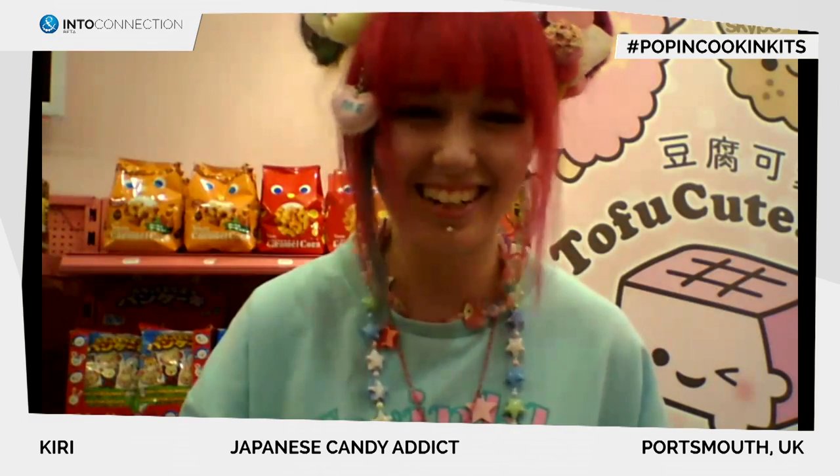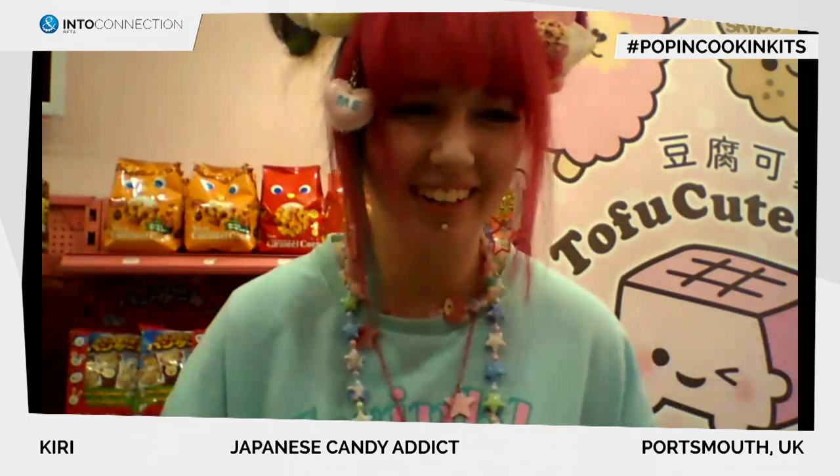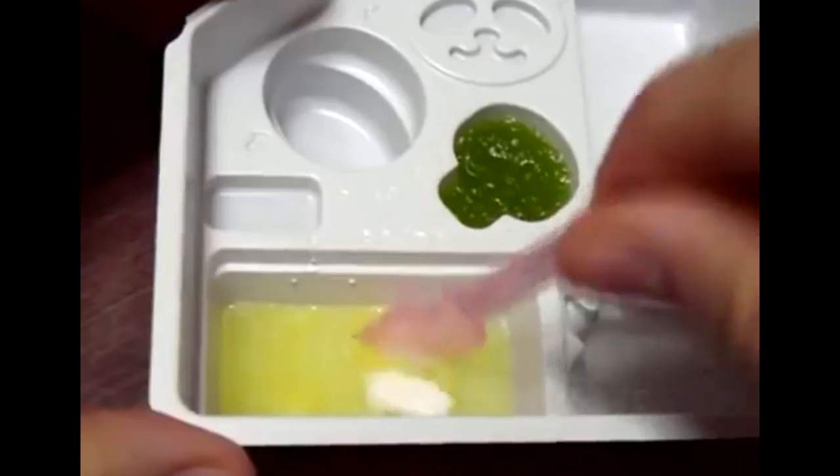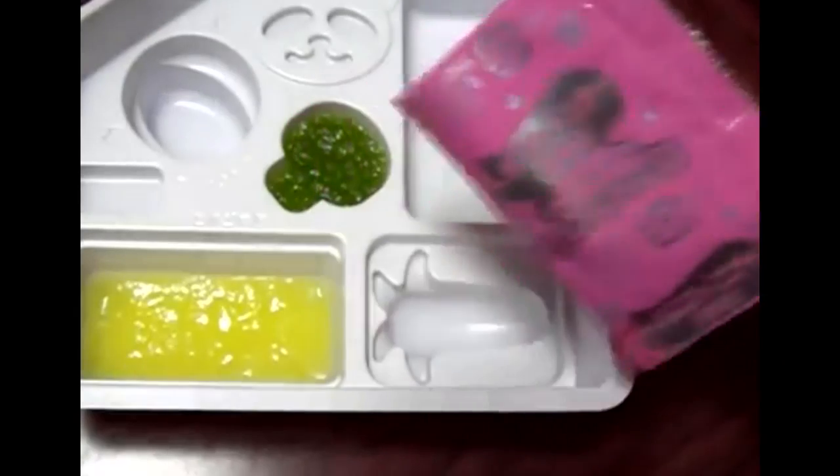And what is the craziest candy you sell? The craziest candy we sell, other than Poppin Cookin, is Pacho — which is this sweet, chewy candy that has fizzy bits and gummy bits inside. It's everything all in your mouth all at once.